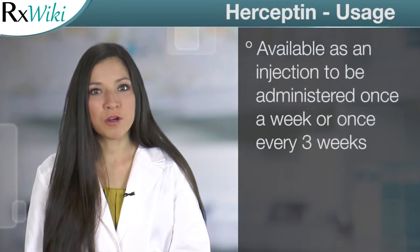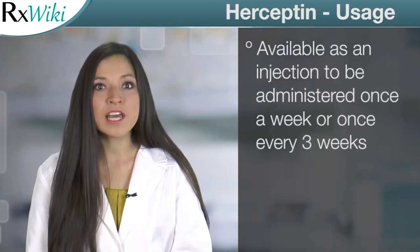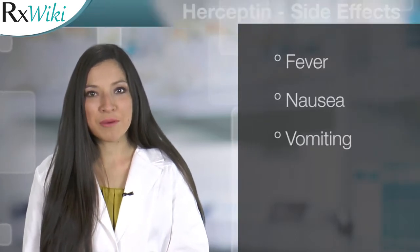This medication comes in injectable form and is given into the vein by a healthcare provider once every week or once every three weeks. Common side effects of Herceptin include fever, nausea, and vomiting.